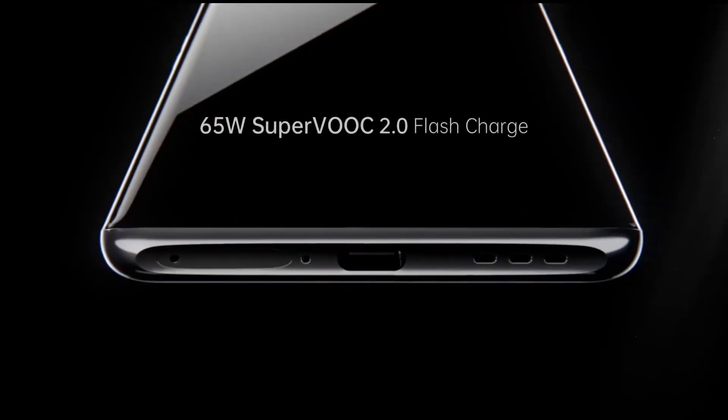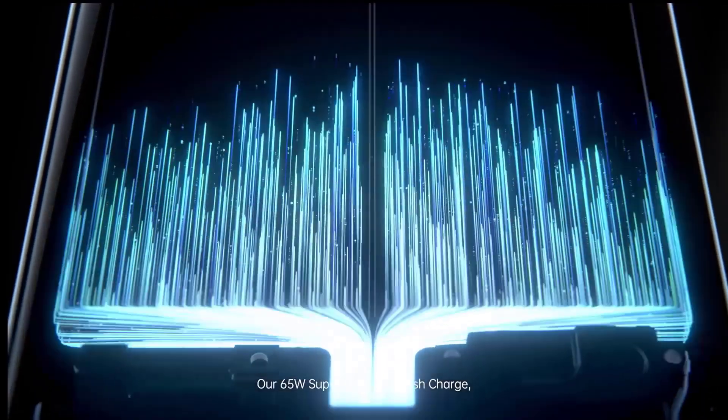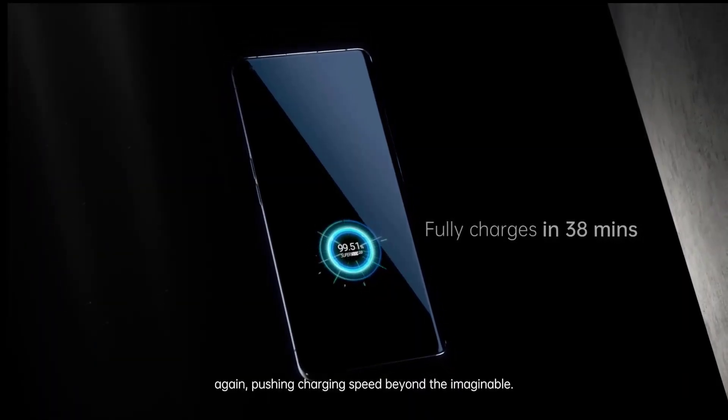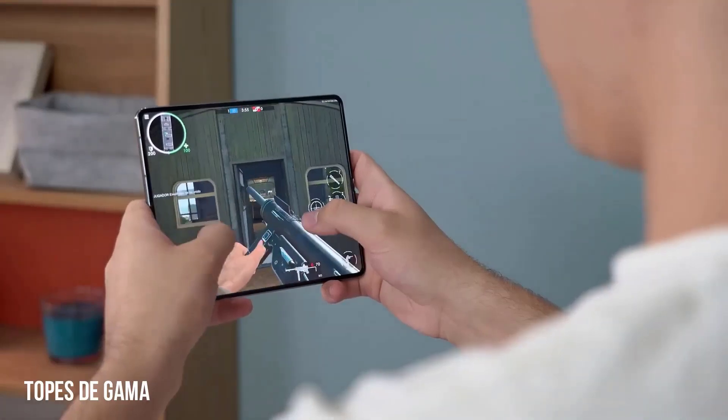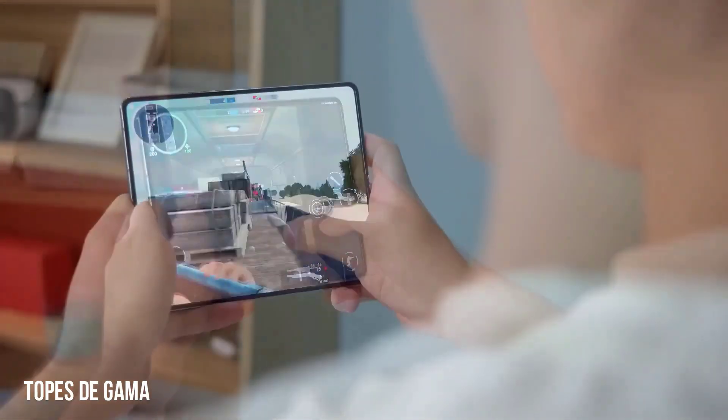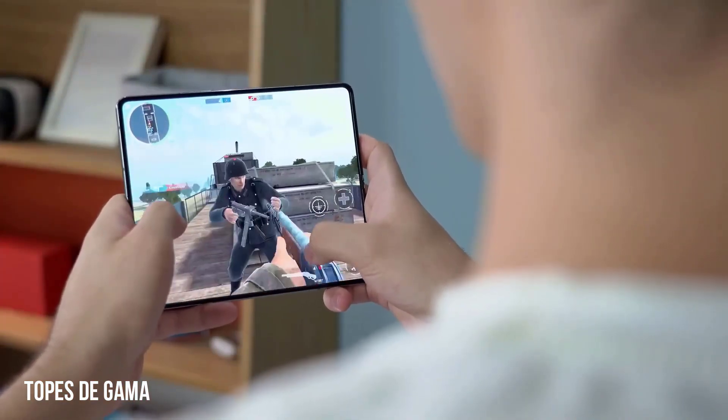Second: faster charging. Most Samsung phones have rather slow charging, and the Galaxy Z Fold 4 is no exception — it tops out at 25W wired or 15W wireless, both of which are far lower than other flagships like the 150W OnePlus 10T or 120W Xiaomi 12 Pro.